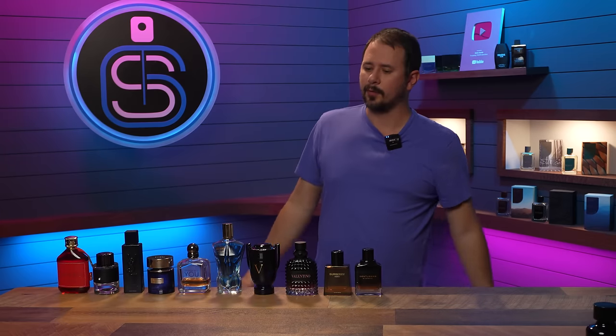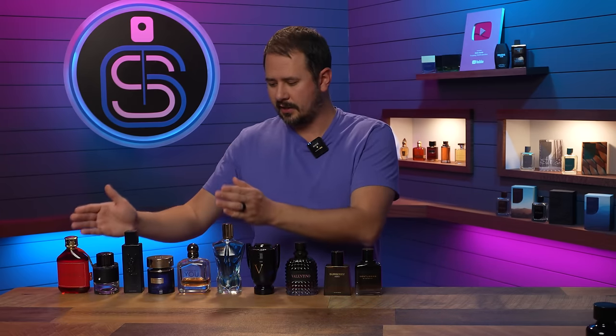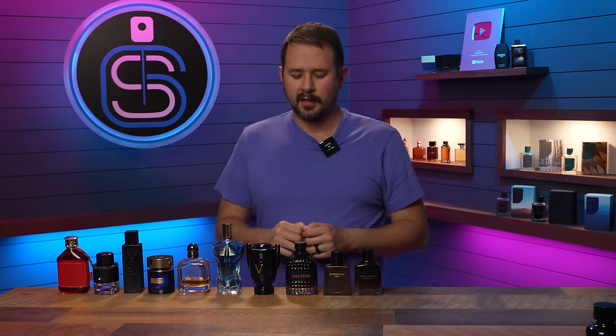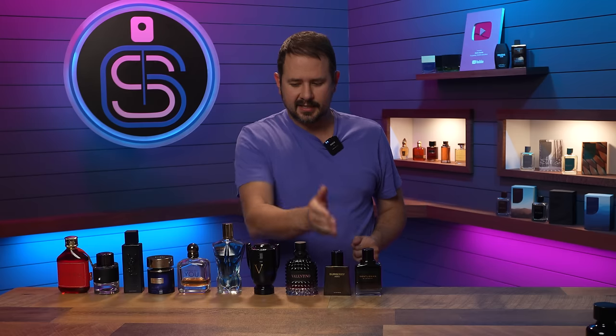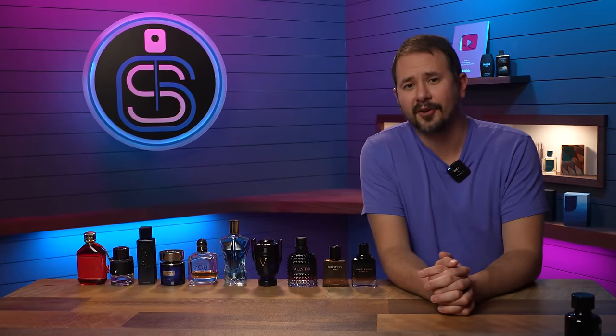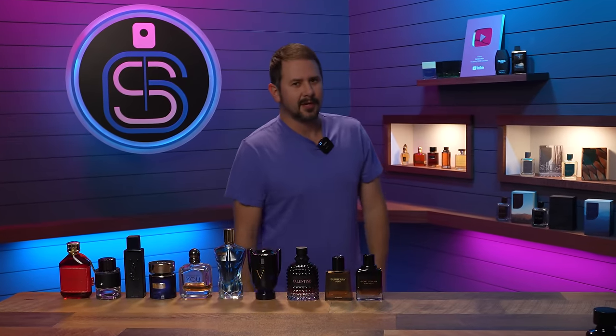So there we go — these are what I would recommend to my friends, whether they're looking for something inexpensive, something for compliments, or something classy, sexy, and warm. Pretty much all covered. Thank you guys for hanging with me. Stay safe out there, and the enemy's video will be coming soon.